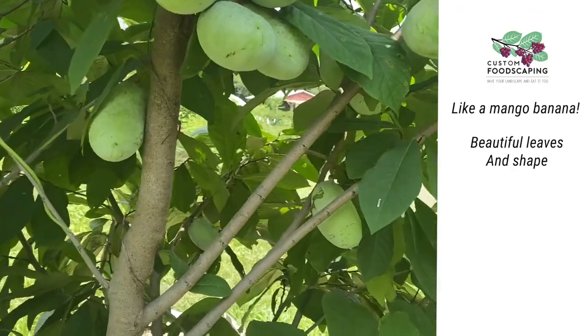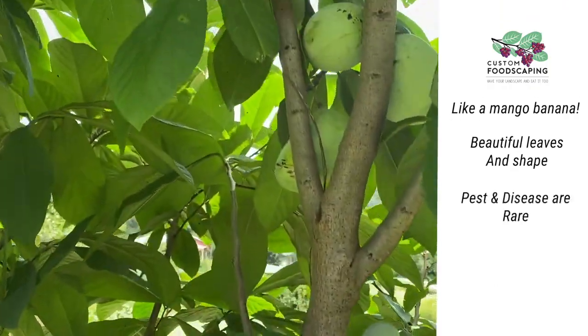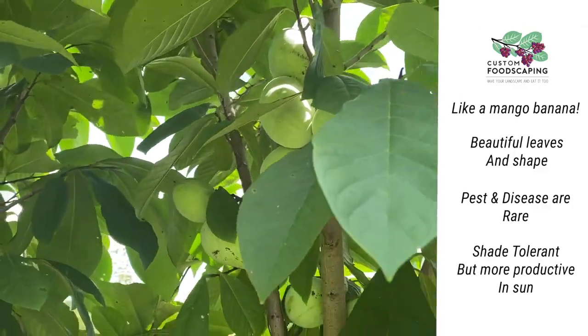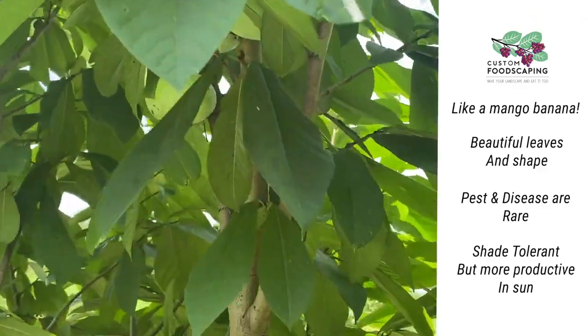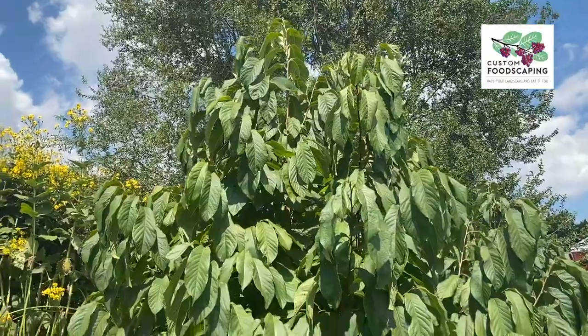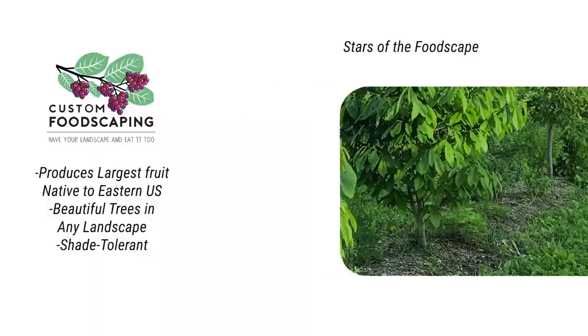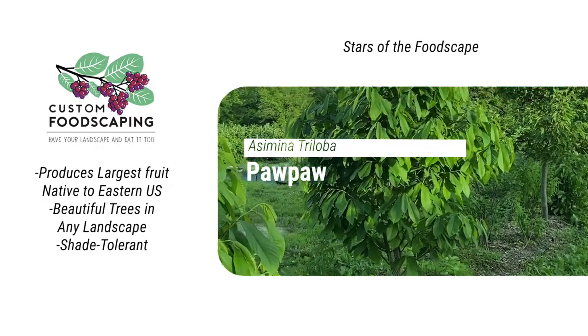We got these big beautiful broad leaves. Rarely suffer from pest and disease problems. Very much shade tolerant, although they produce more fruit in the sun. And a really stately, nice looking landscape tree — there's no reason this wouldn't fit well into our regular urban and suburban landscapes.